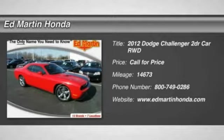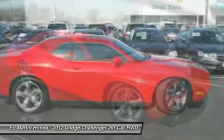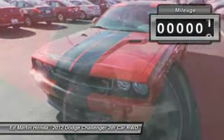2012 Challenger. Rated most appealing midsize sports car by J.D. Power and Associates. The Dodge Challenger delivers on style and performance. It's powerful, practical, and efficient.